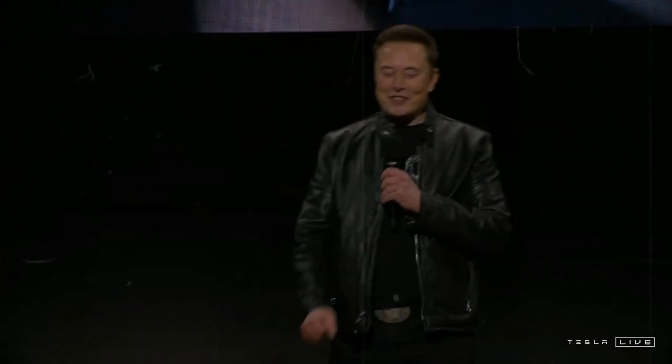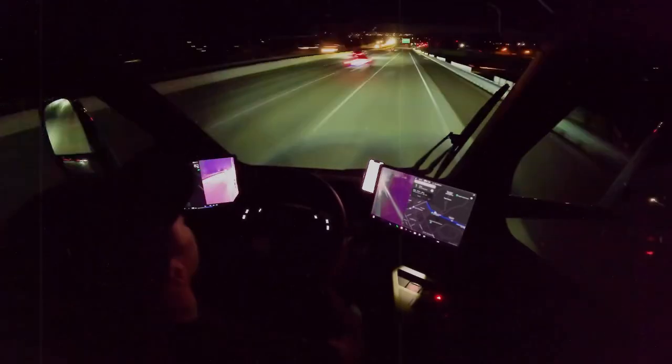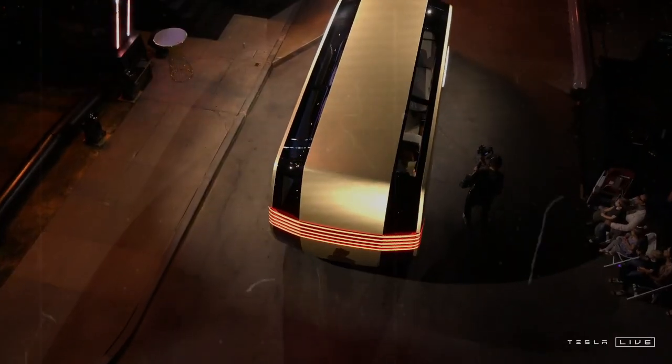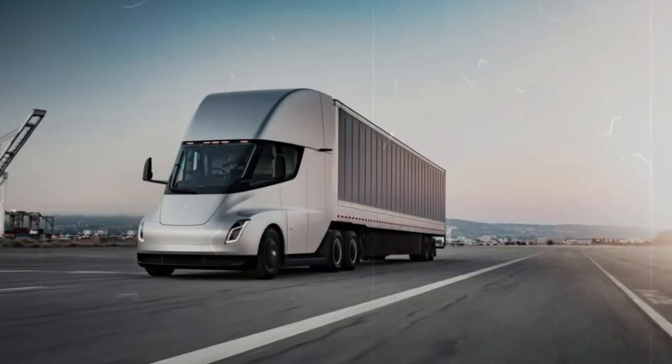Now compare that to the Tesla Semi. Over the same time frame, electricity costs could total just $155,000 — that's nearly half a million dollars in fuel savings alone. When you factor in those long-term savings, even the high upfront price of the Semi, ranging from $180,000 to $250,000, starts to look like a smart investment. Looking ahead to 2025, changes in the political landscape are reshaping EV incentives in the US. One of the most critical areas of focus is the tax credit system under the Inflation Reduction Act (IRA) and how it will influence the heavy-duty electric truck market. While former President Trump has proposed eliminating EV tax credits and ending subsidies for charging infrastructure, Elon Musk has maintained that Tesla doesn't rely on government incentives to make its vehicles economically viable.